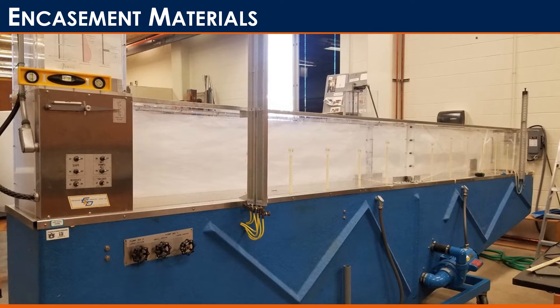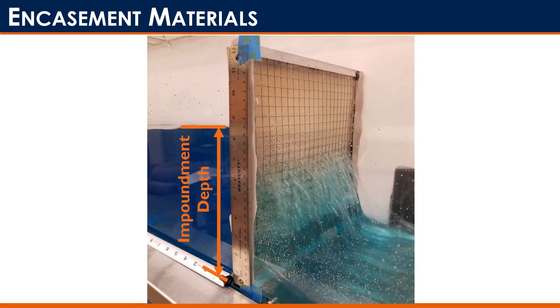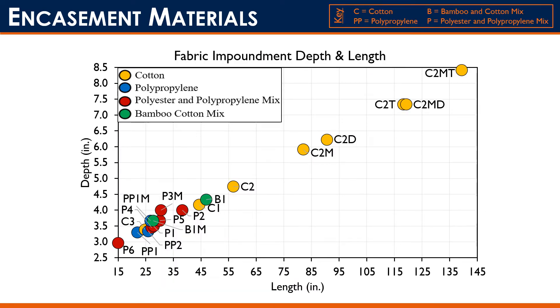The fabric portion was evaluated in a smaller flume — about one foot wide — where we measured impoundment length and depth. The results from the fabric portion showed that cotton was actually our highest-impounding fabric, so we decided to double and triple layer it — that's what the 'D' and 'T' at the end of those codes stand for. For the next portion we selected the best-performing cotton, polypropylene, and polyester-polypropylene mix. Bamboo-cotton mix was neglected due to supply issues. We took those three and implemented them into the wattle portion, and additionally tested the triple-layer cotton to see how that would perform.